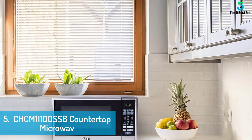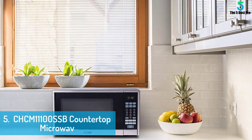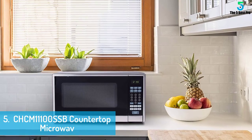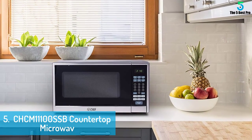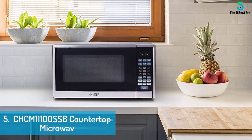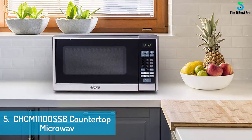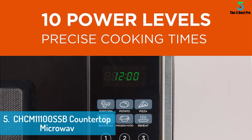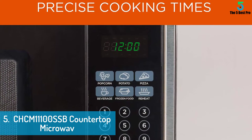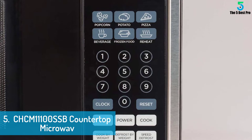At number 5: Commercial Chef CHCM 11100 SSB Countertop Microwave. This kitchen countertop microwave oven is capable of preparing a wide range of recipes at your convenience. It can effectively prepare different snacks and even heat up last night's leftovers in a matter of minutes. Its structure boasts sturdy construction with a black colored front display and black cabinet finish. These aspects ensure that this compact kitchen appliance is sufficiently durable.